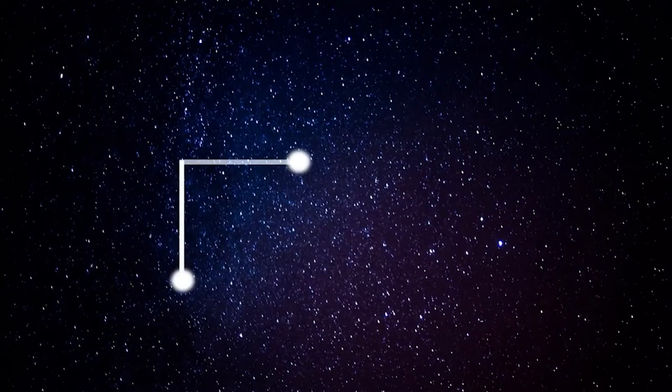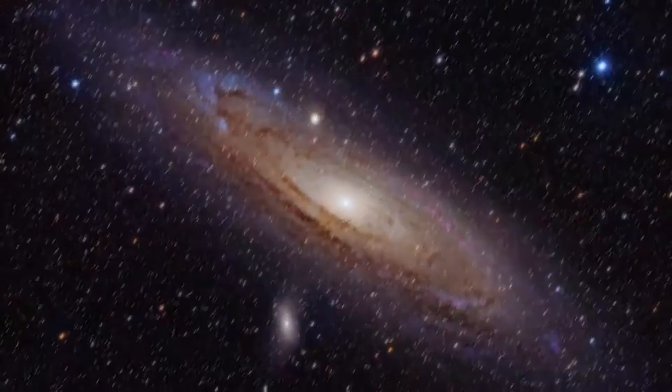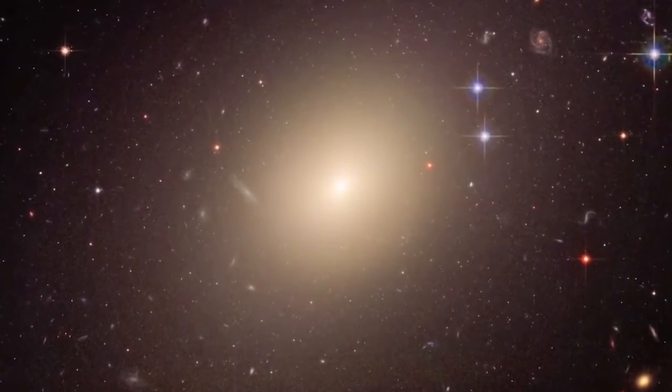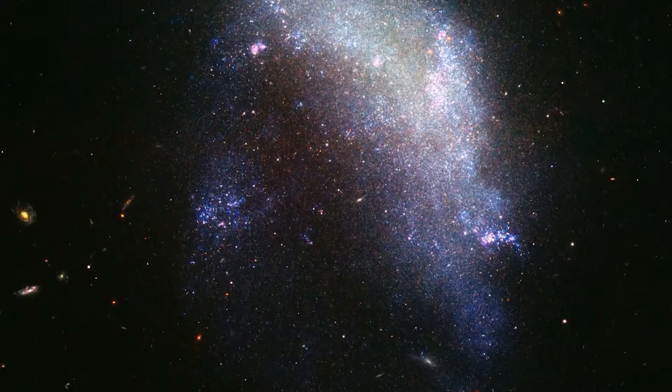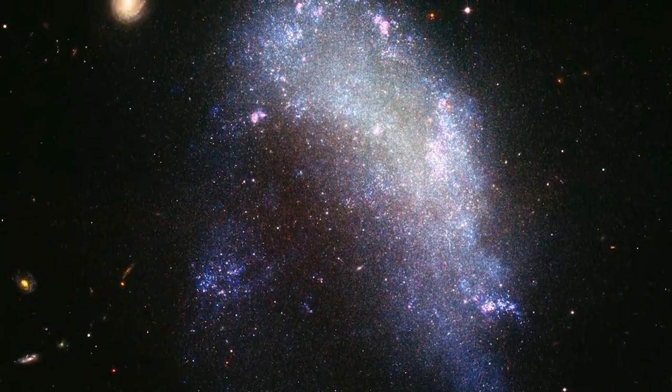The Virgo Cluster has around 1,000 members, according to a statement from the European Space Agency. The cluster also includes the Local Group, a collection of neighboring galaxies that includes our own Milky Way galaxy.